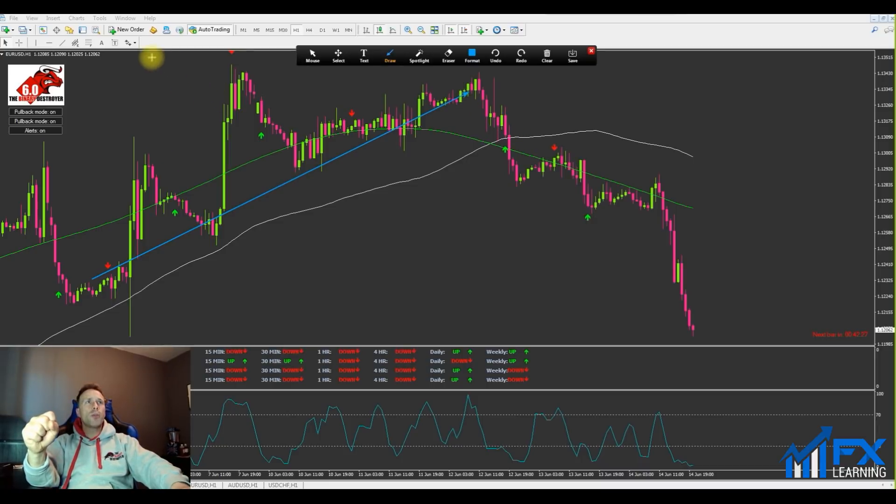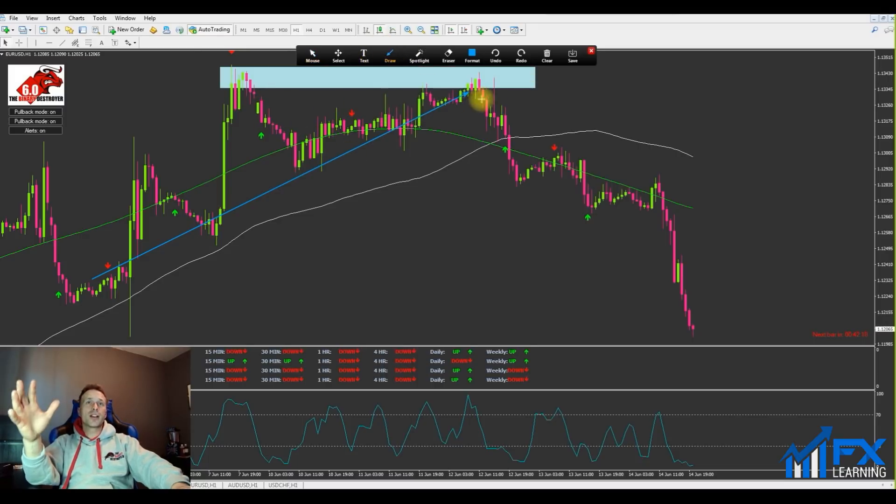It almost looks like we double-topped at the top here — you can probably see this better on the four-hour charts, but you can see we had a nice double top, and since then price has just continued to fall. We had a trend down and then a pullback. The initial setup would have been here as soon as the two moving averages crossed over, then we got a signal arrow. The stochastics confirmed we were in a pullback, and then yes, you could have just rode this down capturing 100 pips. That was the first trade on EUR/USD this week — an absolute winner.